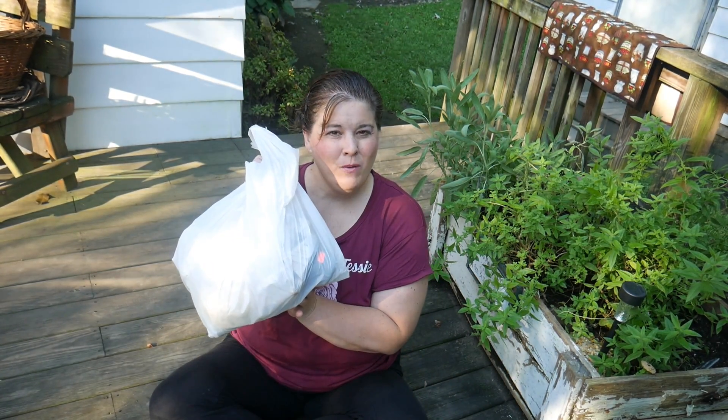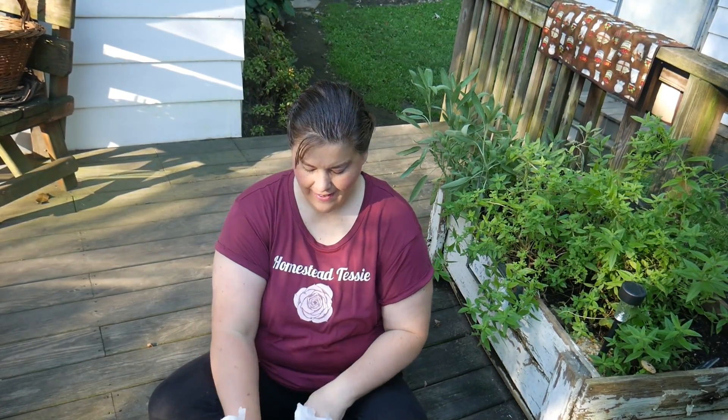Welcome to another Thrifty Thursday and today I'm going to share with you what I got. It's been really good the last couple of weeks, because this is yard sale season and so what people don't sell, they usually give to the thrift store.